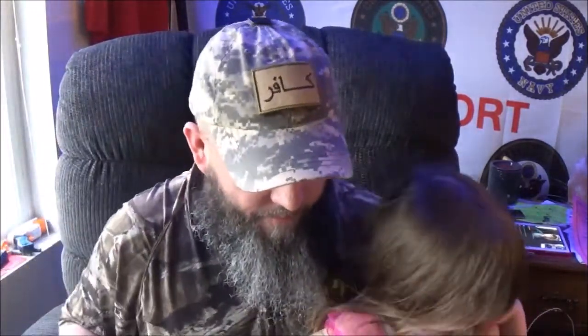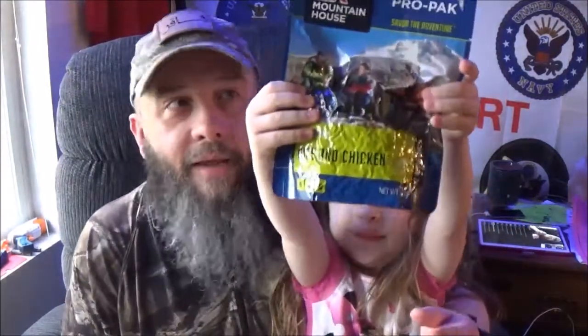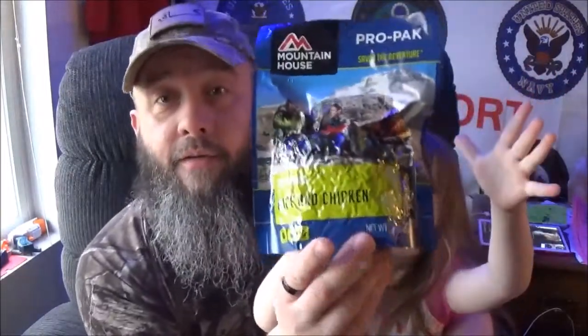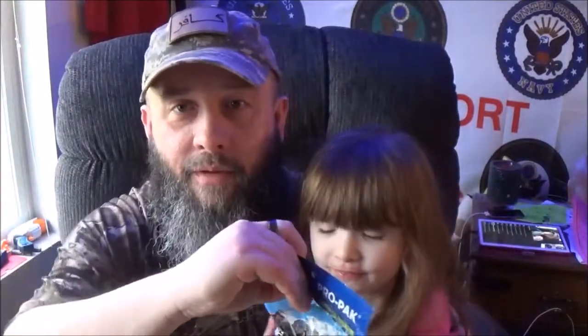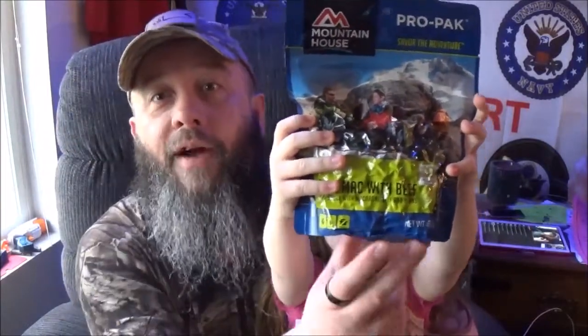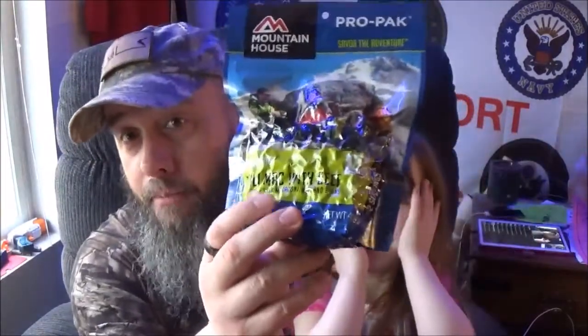We've got two of them. The first one is chicken and rice - those are pretty good, I've actually had these before. The second one is chili mac and beef. I've had this before by them, and get ready for some heartburn, but it's damn good eating. If you look on the back there's directions - open it up, pour on boiling hot water, close the pack, let it sit, and after a certain amount of time you've got yourself a meal right here.